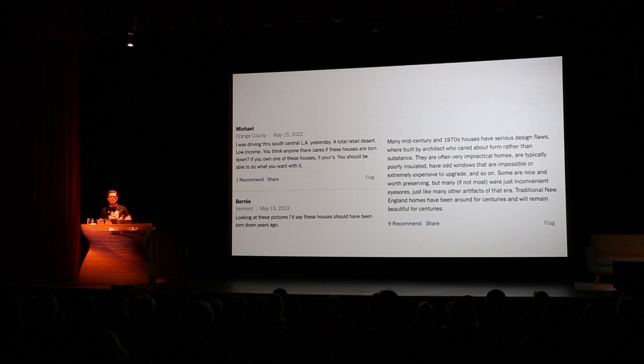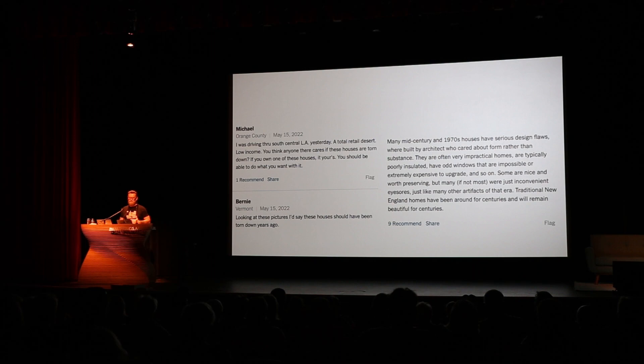I spoke to George Smart from US Modernist, and he said the best thing we really need to do is educate people — PR these houses, get people excited about them, show them, explain to people why these houses are cool, which is what I'm trying to do today. And really work with the owners when they're coming on the market to find custodians who are going to take these houses and look after them and not tear them down.